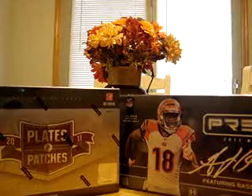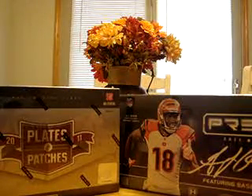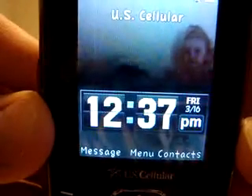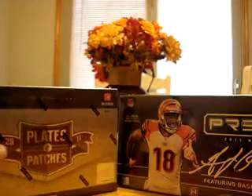Hey everybody, this is Slim Shady 90 and I'm here with your 2 Box Break — 2011 Plates and Patches and 2011 Tops Precision. It is 12:37 on Friday afternoon and here are your boxes: Plates and Patches serial number LF352793006, and that's in your description.